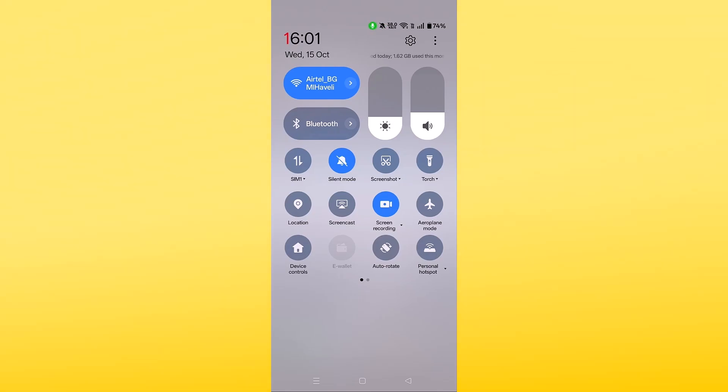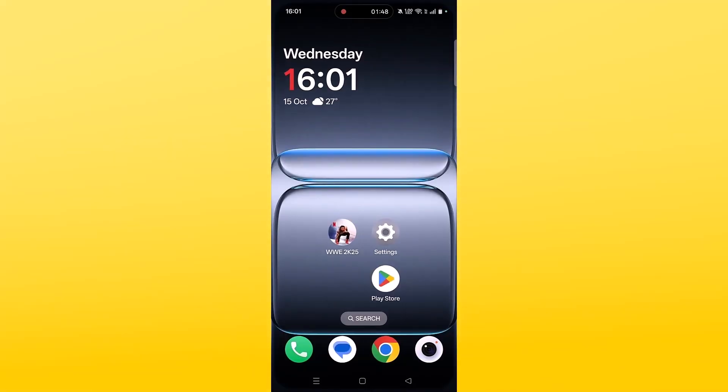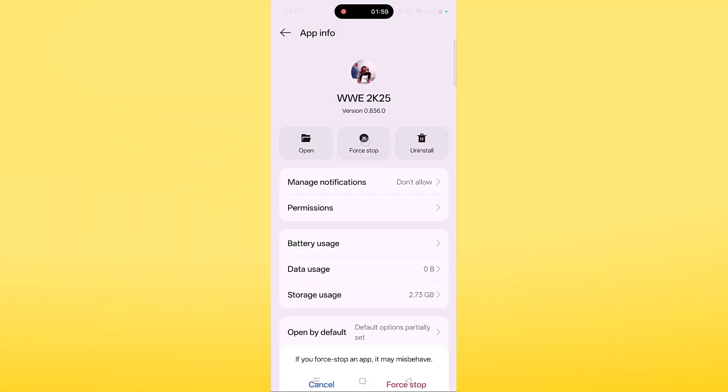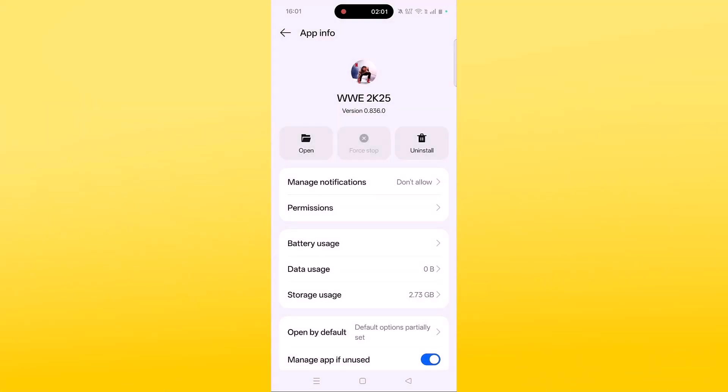Fix 4 is to force close or force stop the WWE 2K25 Netflix Edition app. Tap and hold the WWE 2K25 app icon, then click on App Info, then click on Force Stop and confirm. Then you can launch the game and check.